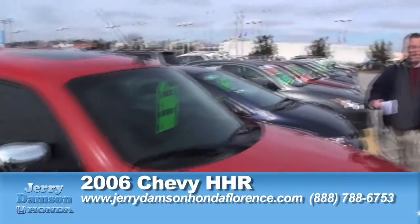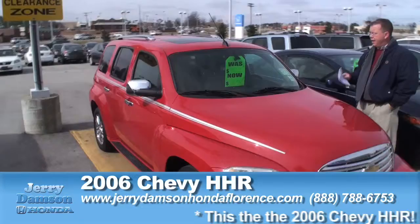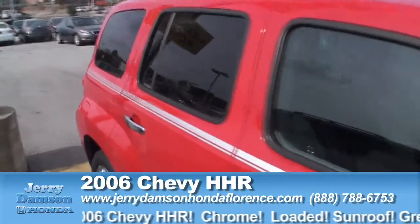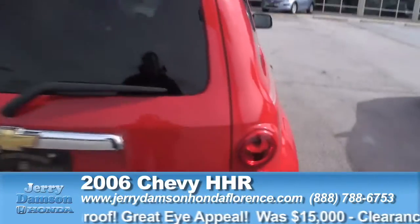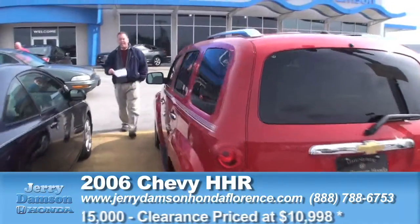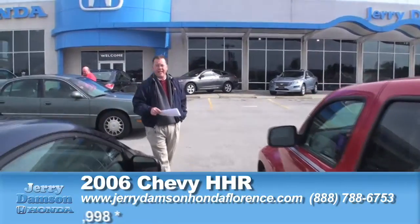First one: 2006 Chevy HHR, bright red, chrome wheels. This vehicle is loaded — bright red, chrome wheels, sunroof, loaded inside, automatic. Just a very, very good eye-catching car, very clean-looking as you can see. This car was originally close to $15,000 retail, marked down in our clearance zone today for $10,988.